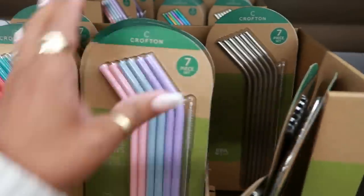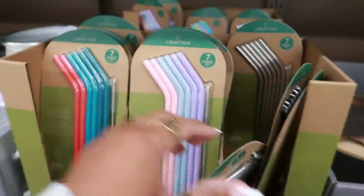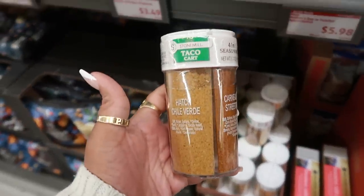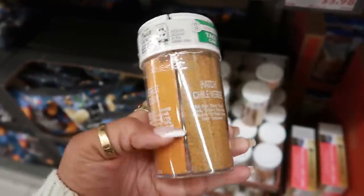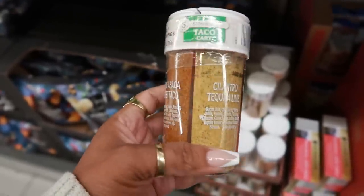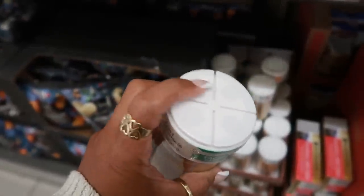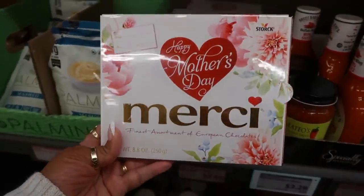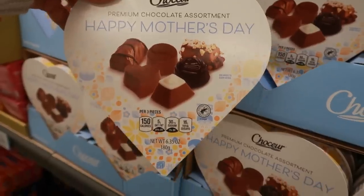They have straws — I usually see glass straws but today I only see stainless steel and silicone at $4.29. There's also a taco cart seasoning set with carne asada, hatch chili verde, street corn, cilantro lime, and tequila lime flavors — also $4.29. They have Mother's Day chocolates for $5.98 and another chocolate assortment for $4.99.